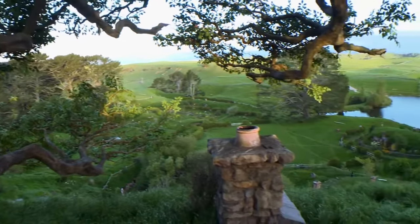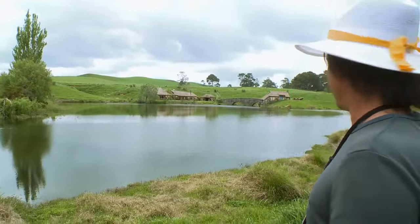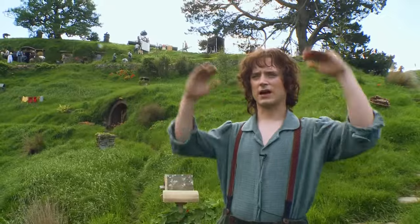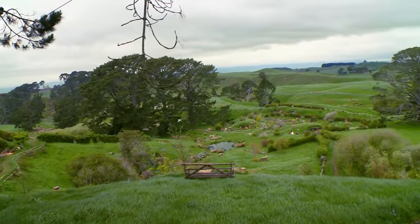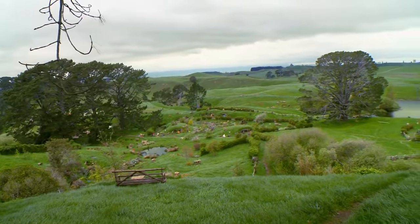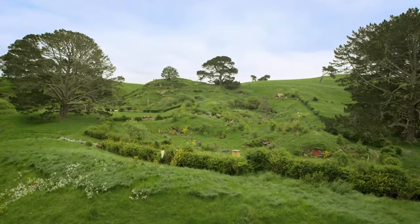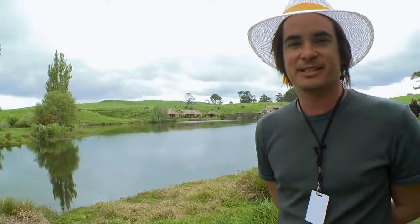There's a boundary around Hobbiton — it's basically the horizon in every direction. There's nothing to break the illusion because if you look out over the hills, all you see is effectively what is the Shire. There's no denying it. It's beautiful from every angle and it also has the sound effects to boot.